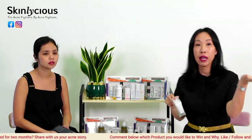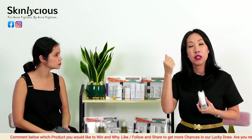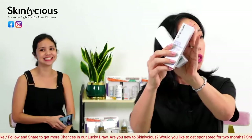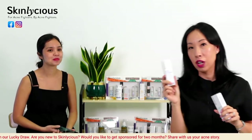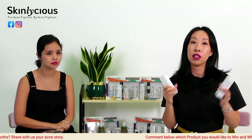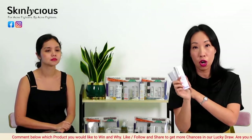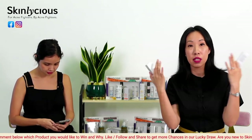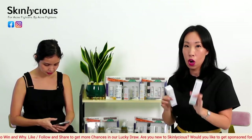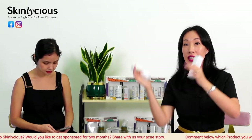The Hydrating Serum and the Barrier Booster Moisturizer serve different purposes. The Hydrating Serum contains sodium hyaluronate and natural moisturizing factors — it adds water into your skin. The Barrier Booster Moisturizer contains four plant extracts, cold-pressed plant oils, and ceramides, which are important for building up your skin barrier. You hydrate first with the serum, then moisturize to seal that moisture in.